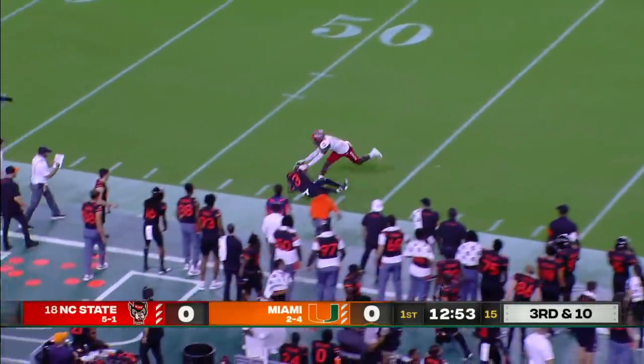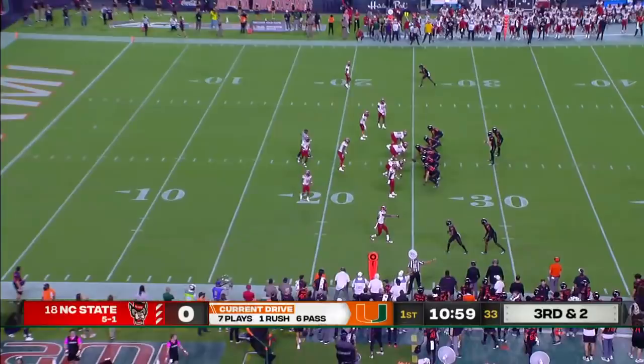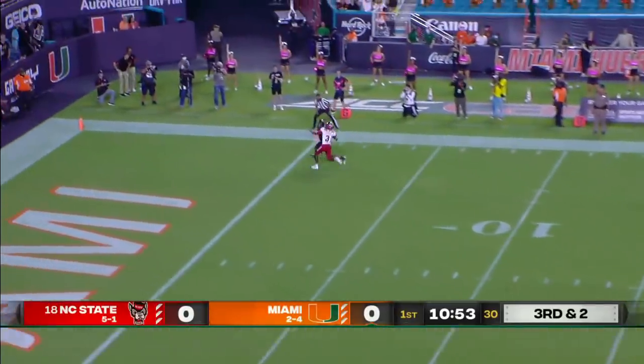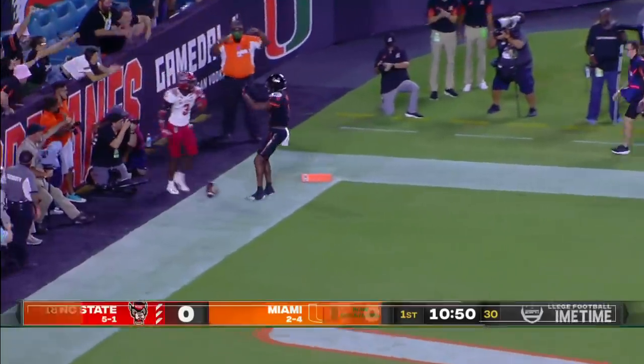Van Dijk floats it downfield for Harley, who makes the catch and stays inbounds. To the air again, pressure coming. One-on-one downfield. Caught for a touchdown. It's Charleston Rambeau.